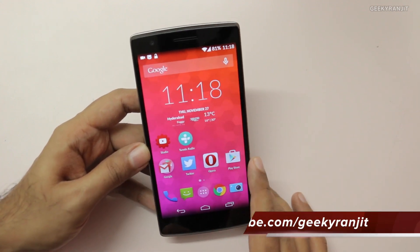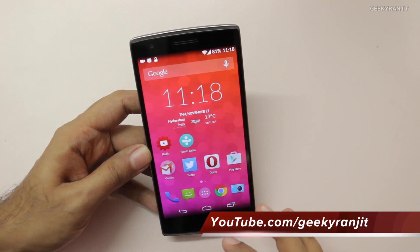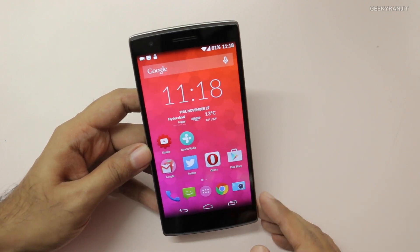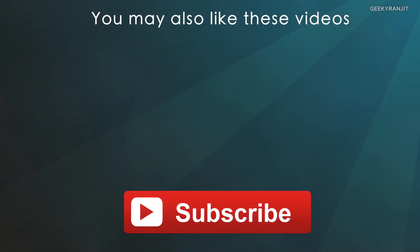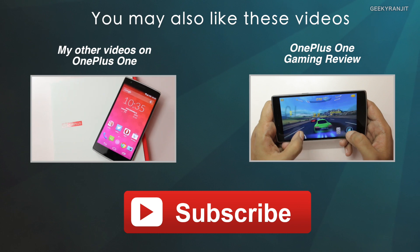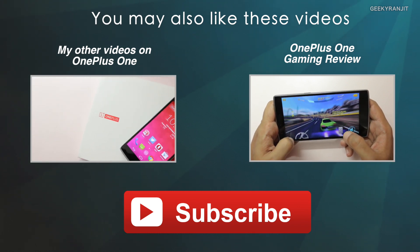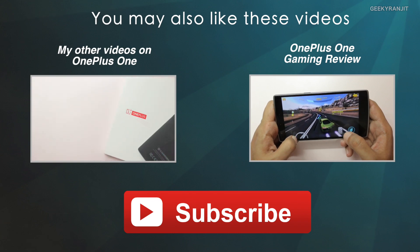Those are some of the useful features found on the OnePlus One. Let me know in the comments what your favorite features are if you're using one. I've already posted several videos on the OnePlus One and will soon be posting my full in-depth review, so stay tuned. If you're not subscribed, hit the subscribe button — thanks for watching, this is Ranjit and I hope to see you in my next video.